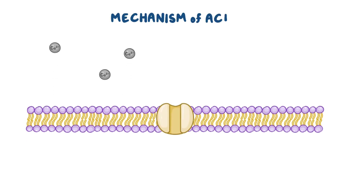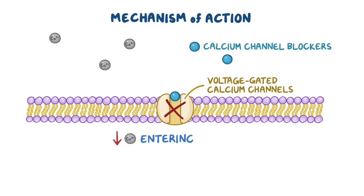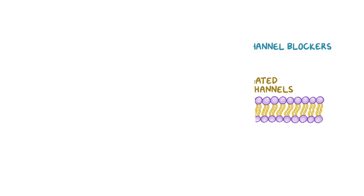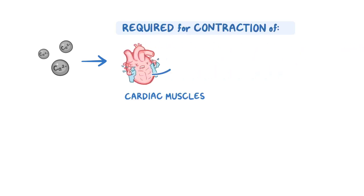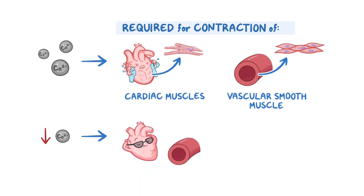Once administered, calcium channel blockers block voltage-gated calcium channels and act by decreasing the amount of calcium entering the cell. Normally, calcium is required for the contraction of both cardiac muscles and vascular smooth muscles, so the decreased calcium reduces the muscles' ability to contract, ultimately relaxing them.